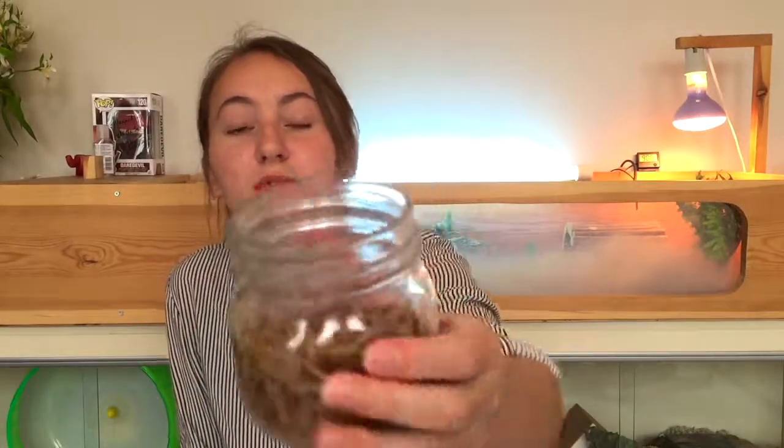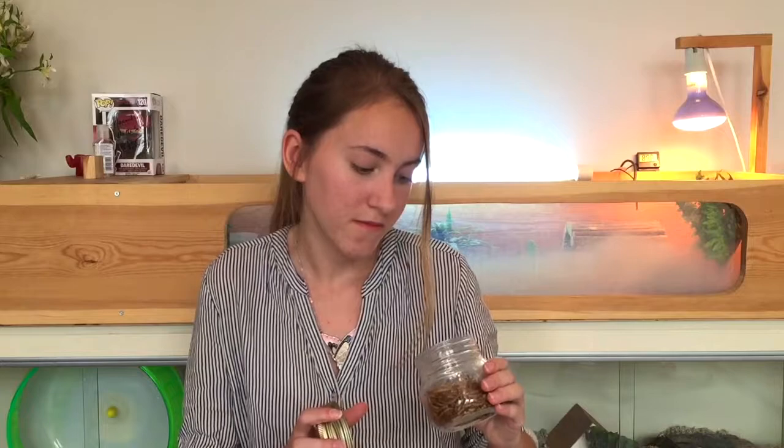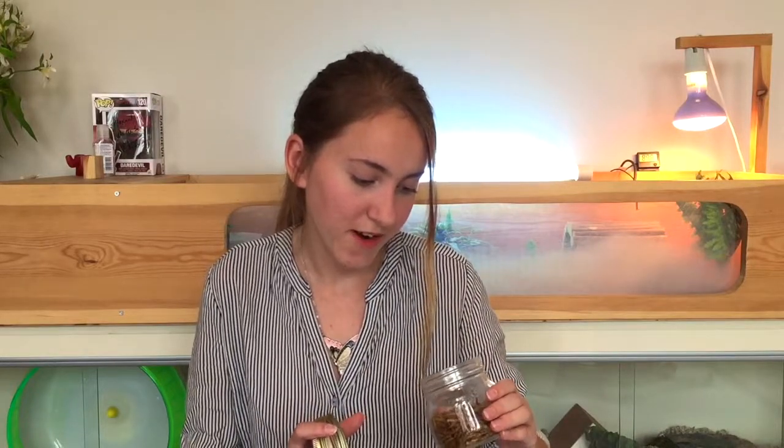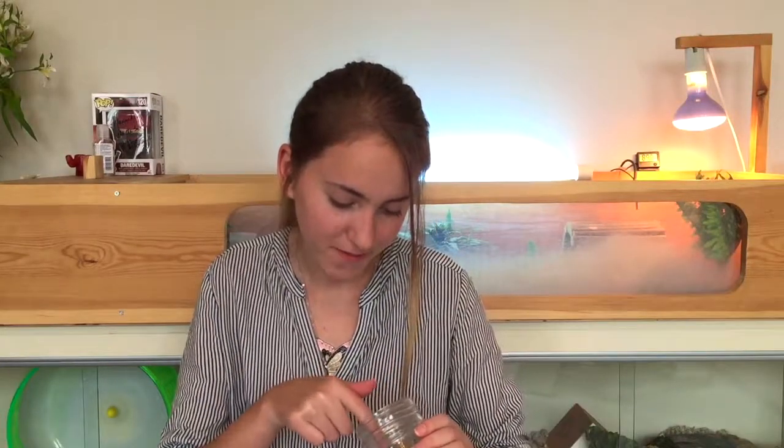Here is what the mealworms look like — they're just these little dried worms, you can find them... Oh wait, there's a beetle in it! What on earth? There's a beetle in it! I wanted worms, not beetles. I'm going to throw that out.